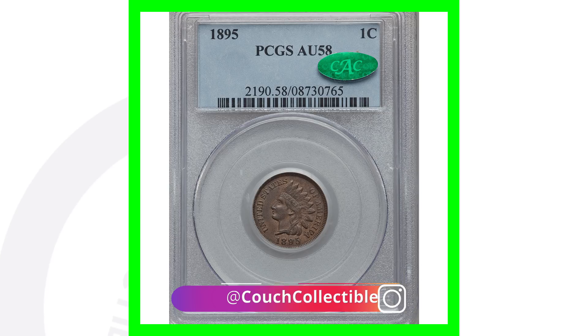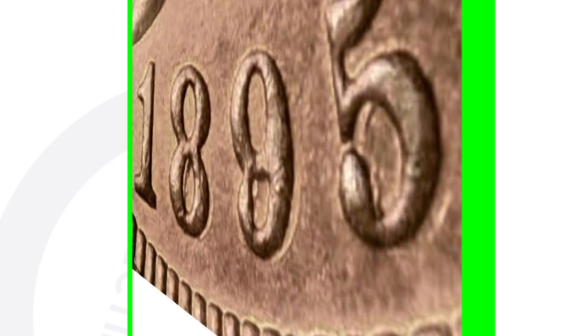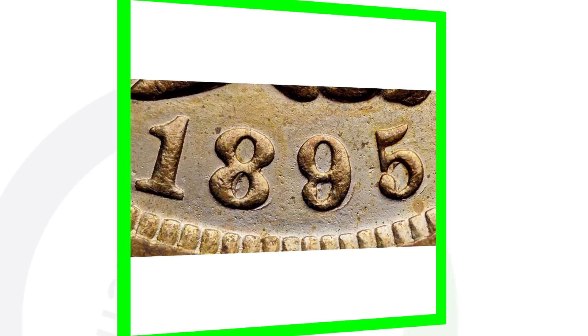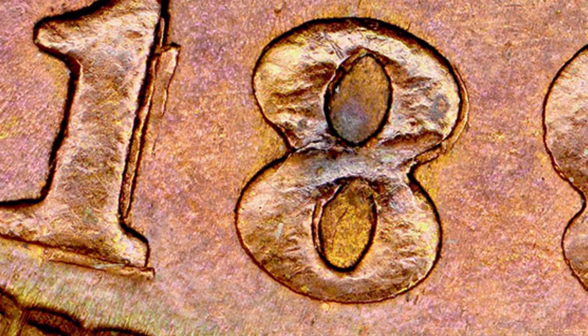Also, what you want to look for on the 1895 is a repunched date. This one specifically has the 8, 9, and 5 repunched — you can see how those numbers have been repunched, very clearly noticeable. If you get the USB coin microscope from couchcollectibles.com you'll be able to see your coins up close like this. Here are a couple more examples: this one also has the 8, 9, 5 repunched, and this one actually has the full 1895 repunched — you can really see it on the 1.